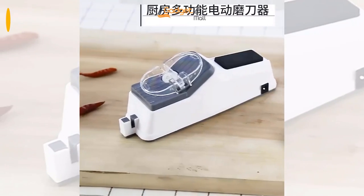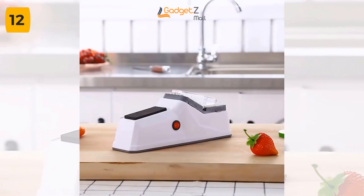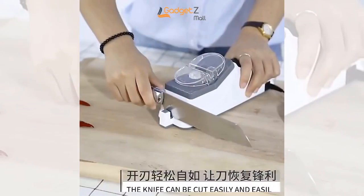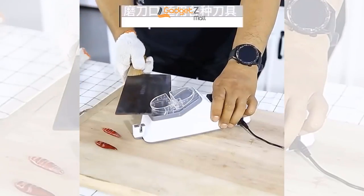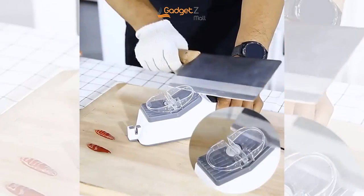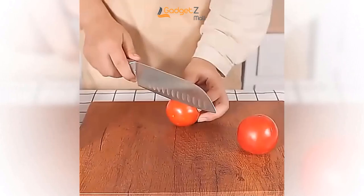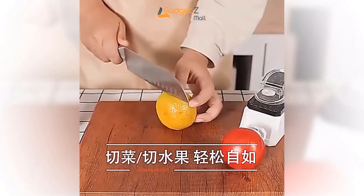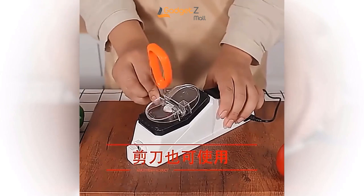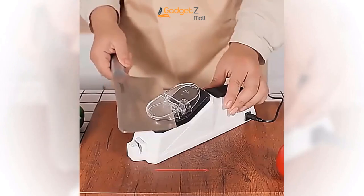If you're tired of struggling with dull knives in the kitchen, we have just the solution for you. Introducing the Kitchen Knife Electric Sharpener. This small and lightweight sharpener is designed to be easy to store and use, taking up minimal space in your kitchen. With its minimalist style and geometrically beautiful design, this sharpener adds a touch of elegance to any kitchen. Equipped with a high-quality motor that operates at high speed and efficiency, this sharpener can sharpen your knife in just five seconds without damaging the blade. And with a simple one-button control, using this sharpener couldn't be easier. It's suitable for a variety of knives, such as kitchen knives, scissors, cooking knives, fruit knives, and more.